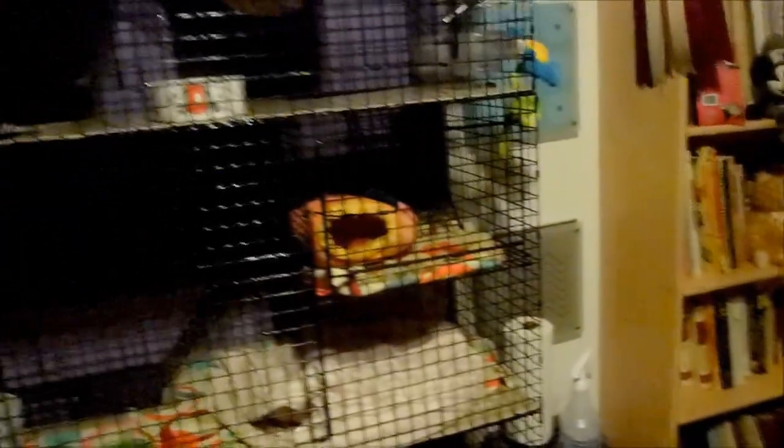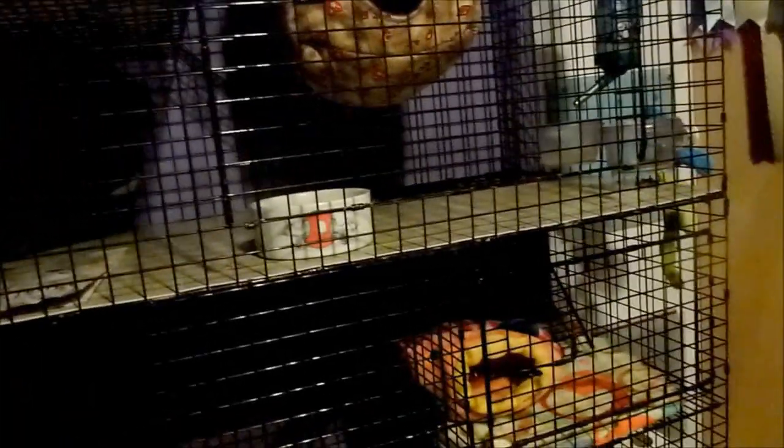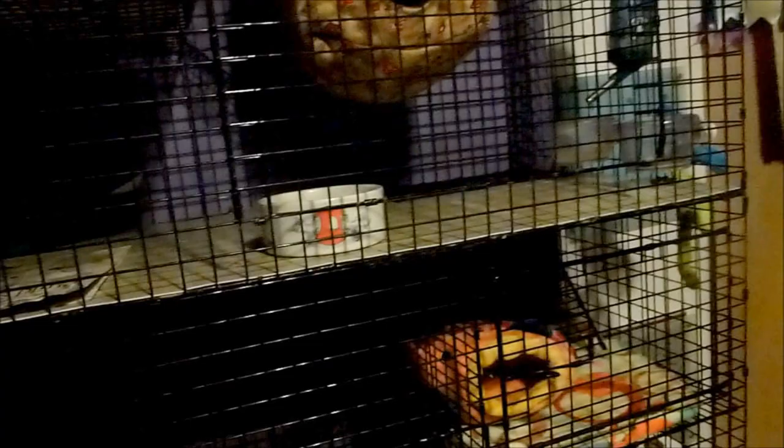I don't put any toys in the cage because toys can be broken and chewed up. When ferrets are in the cage they pee, poop, sleep, and eat - that's pretty much it. Ferrets are like cats in that they sleep a good portion of the day. Don't put toys in the cage - I've seen people with hanging toys and toilet paper rolls, and there are so many hazards in those things. Just don't do it.